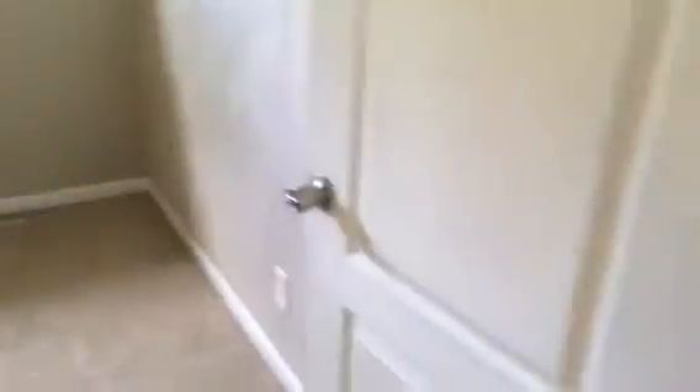Now you'll notice the closet doors are missing — they do have them, they just pulled them off when they had the carpets cleaned, and they will be replaced. Same thing with the linen closet in the hallway — they do have those doors.